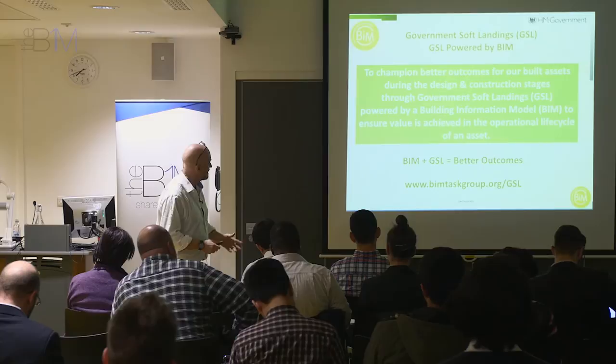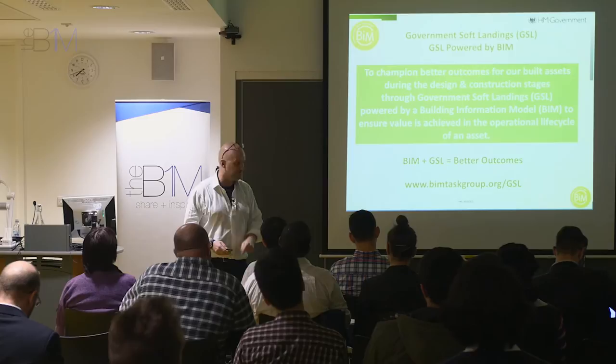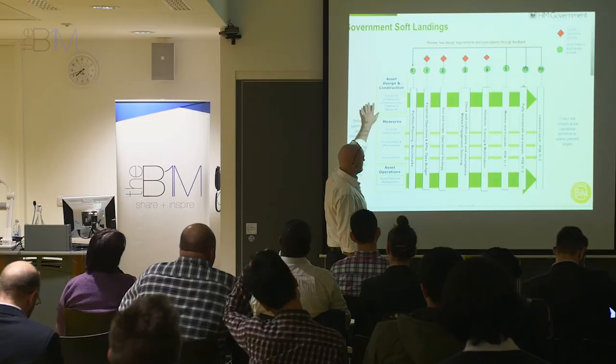Government Soft Landings is about having a champion in place to ensure that this sort of stuff gets thought about early enough in the project to make a difference. So this is the process.